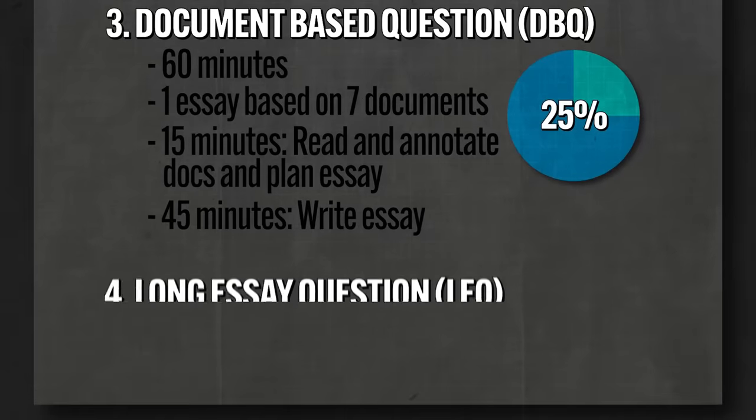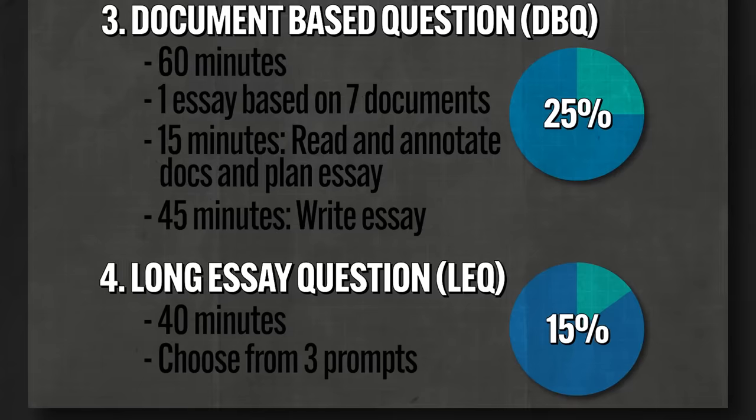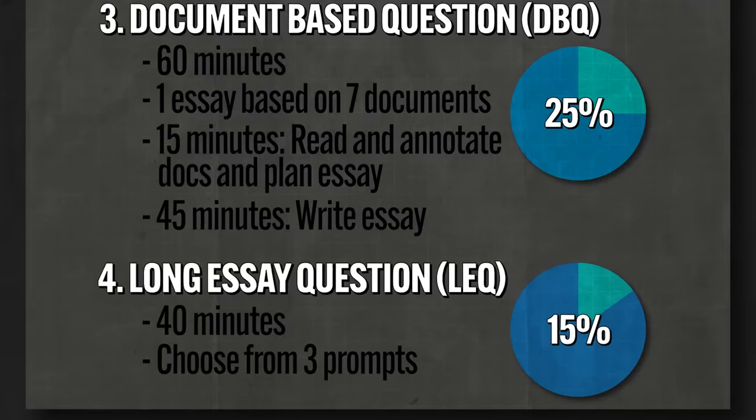The fourth and final section is the long essay question, or the LEQ. For this, you get 40 minutes, and it's worth 15% of your score. They give you three prompts to choose from — you pick the one you know best and start writing. There are no documents here; you just have to crack open those brain folds and pull all the information out.